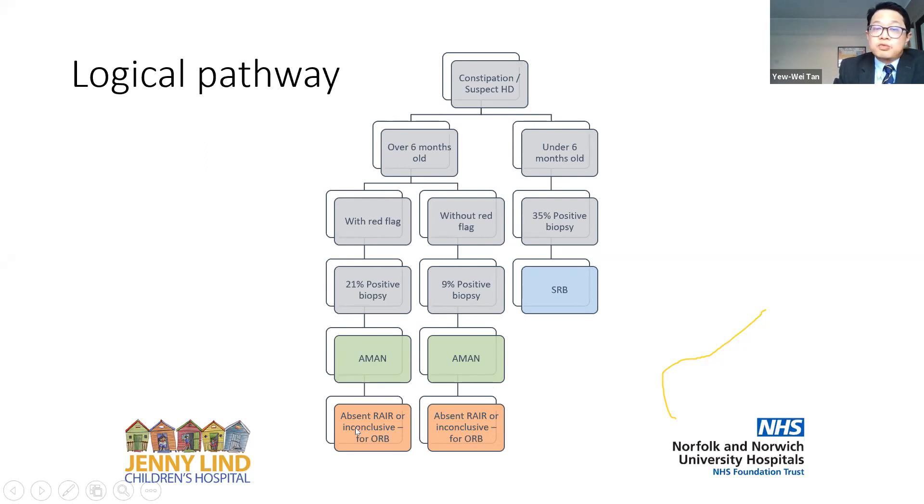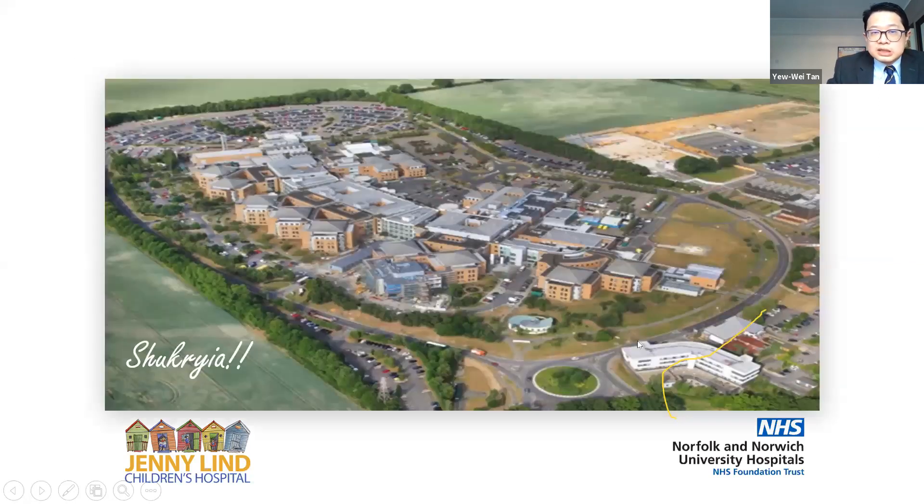Thank you very much for having me today on this busy Saturday evening. This is my hospital in Norwich, and you are very welcome to visit. I am happy to hear your thoughts and have discussions.